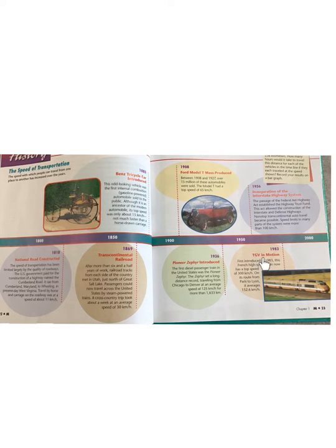1983 — TGV. First introduced in 1983, this French high-speed train now has a top speed of 300 km per hour. On its route from Paris to Lyon, it averages 152.6 km per hour. As a point of reference, since this textbook is a little older, the fastest train right now is produced in Shanghai, with a current top speed of 430 km per hour.